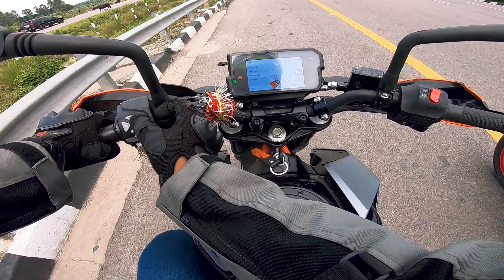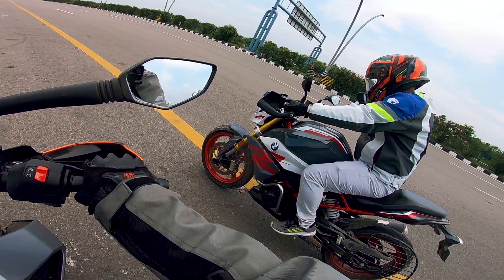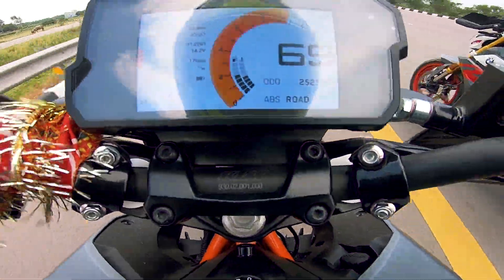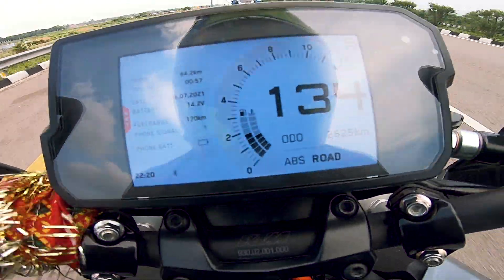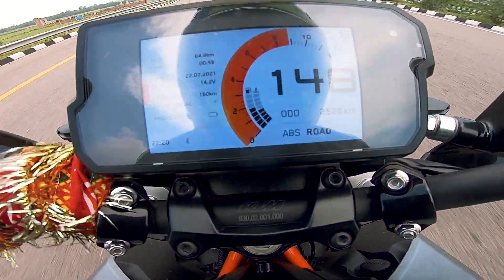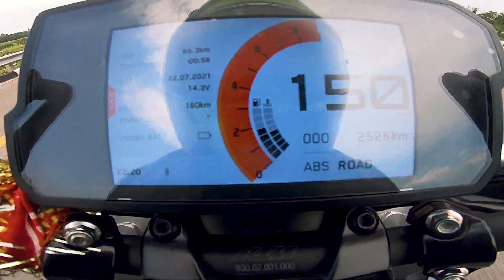Now we are in road mode. We get a quick shifter so I will use it completely. We will start on the 3rd horn. Let's go! We hit 150 and it's a top-end comparison — both bikes come to top-end.